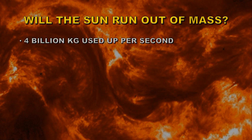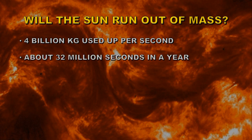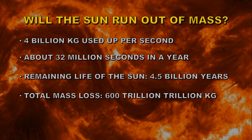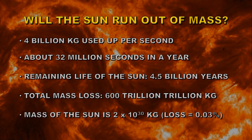One question I'm often asked when talking about this subject is: will the Sun run out of mass if it's losing 4 million tons every second? Well, we can do a quick calculation on that. If it's using 4 billion kilograms every second, and there are 32 million seconds in a year, and the remaining life of the Sun is supposed to be 4.5 billion years, we can multiply all these together to work out the total mass loss of the Sun. That turns out to be 600 trillion trillion kilograms. But the mass of the Sun is 2 times 10 to the 30 kilograms, so this amount over the lifetime of the Sun represents just 0.03% of the mass of the Sun. We have no real fear that the Sun is going to run out of mass due to its nuclear fusion process.